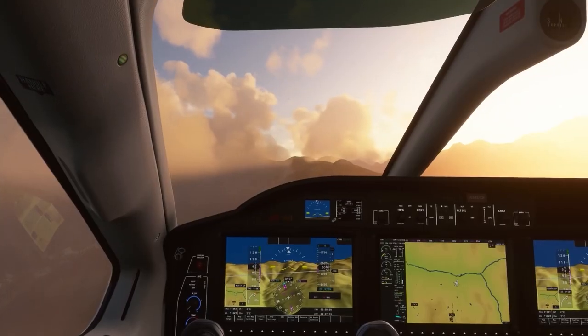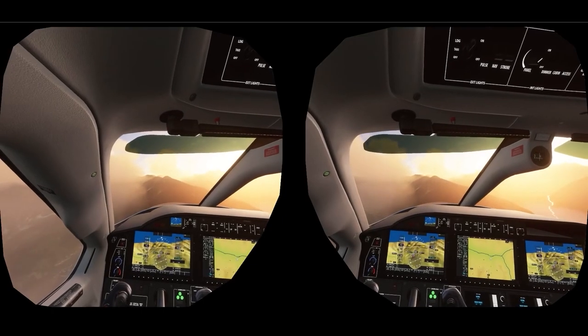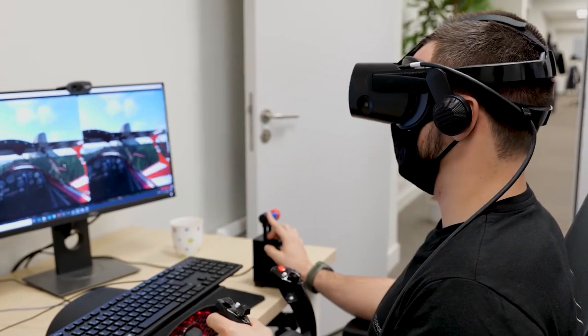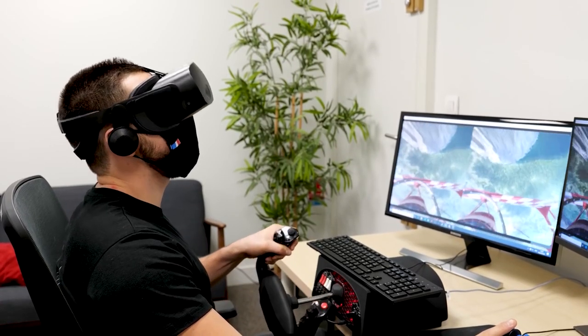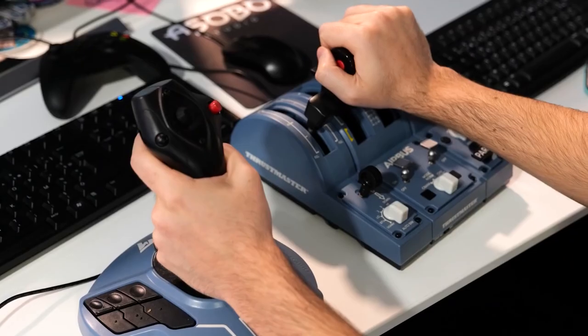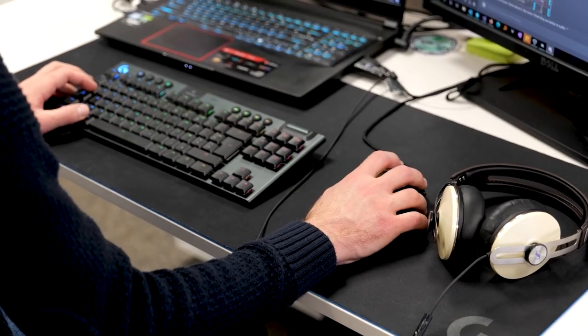If Control+Tab isn't working for you, you may have assigned that key combination to another command — you can check that in Options > Controls. Now, sitting comfortably, I look in front of me and press the spacebar to recenter the view, and now the fun begins. You can fly any plane with all the same controllers you use on the desktop version: yokes, sticks, gamepad, mouse, and keyboard.